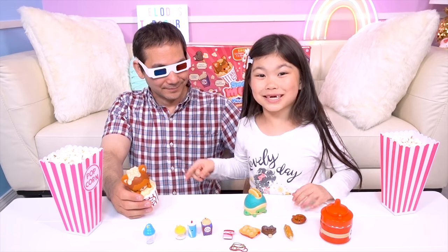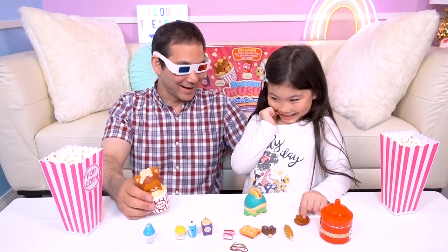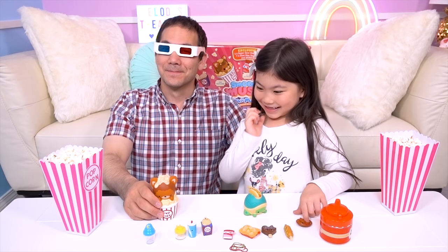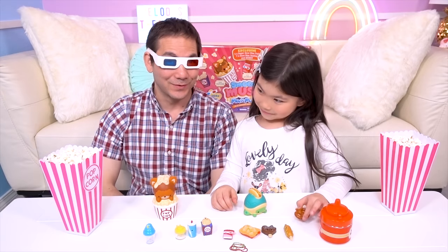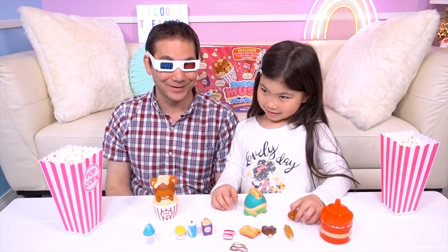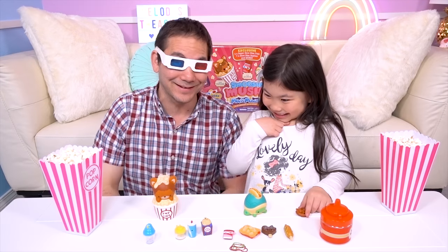One of these besties are going to go in the popcorn! You're going to bury it? I don't think we should do that — someone might eat it by accident! Treasure Box friends, tell us — what do you do at the movies? Do you put your candy in the popcorn? Do you put your bestie in the popcorn? Do you take your bestie to the movies?